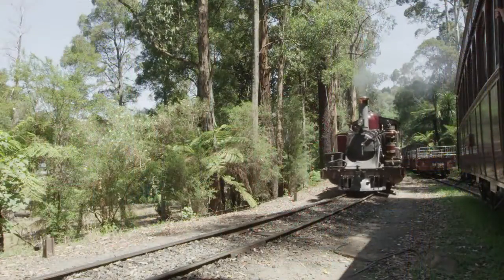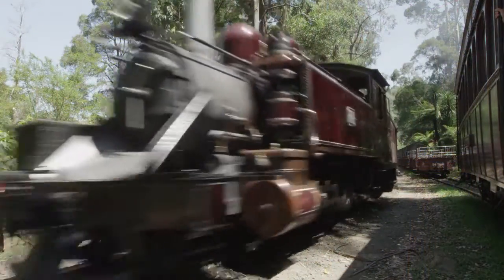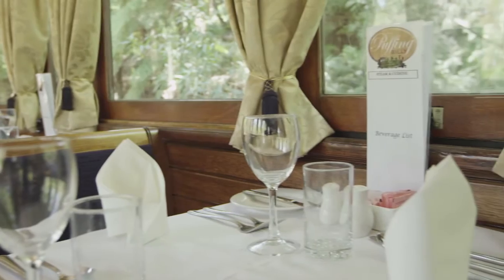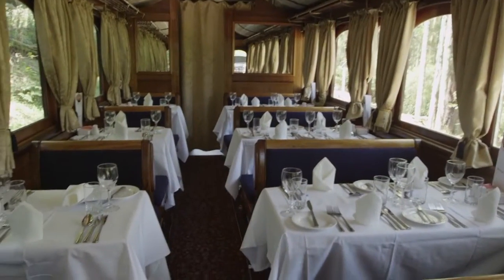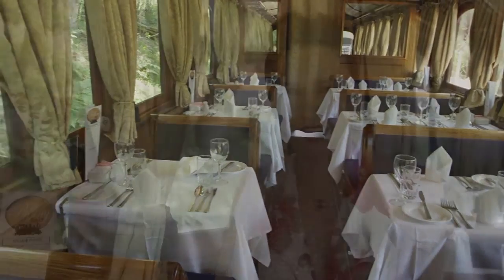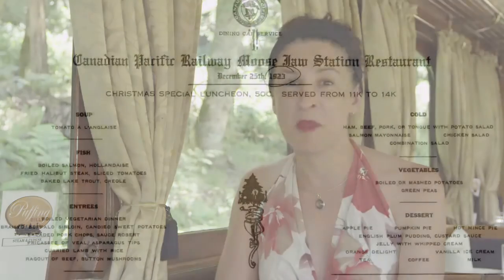All aboard and welcome to the next edition of Tablet to Table's enhanced e-publication series. We're on Puffing Billy, a century-old steam train that runs through the Dandenong Ranges on the outskirts of Melbourne, Australia. Puffing Billy offers passengers a historic train ride experience, as well as dining options in the first-class dining carriages, which makes it the perfect place to introduce Issue 6 of Tablet to Table, where we uncover some interesting transit menus from the past.